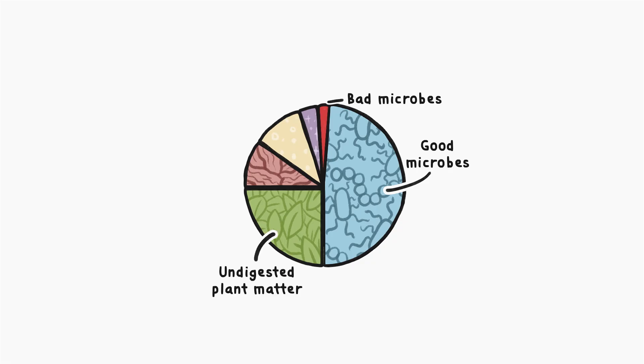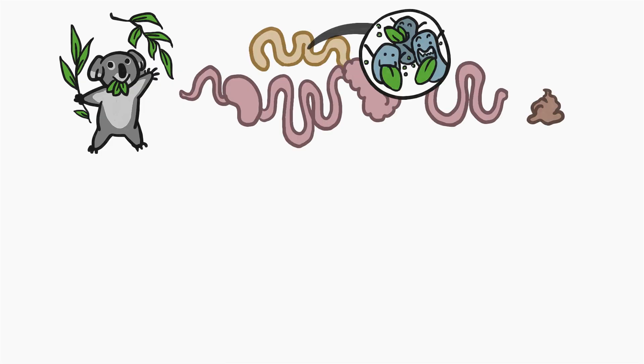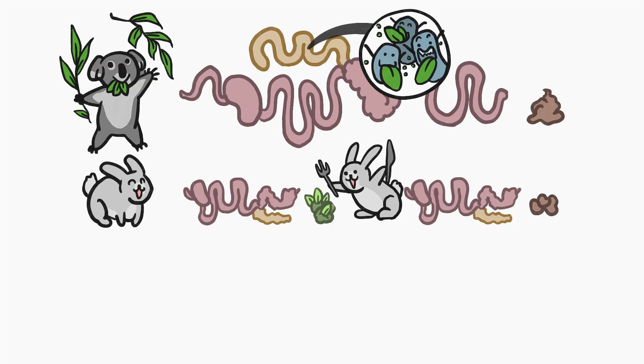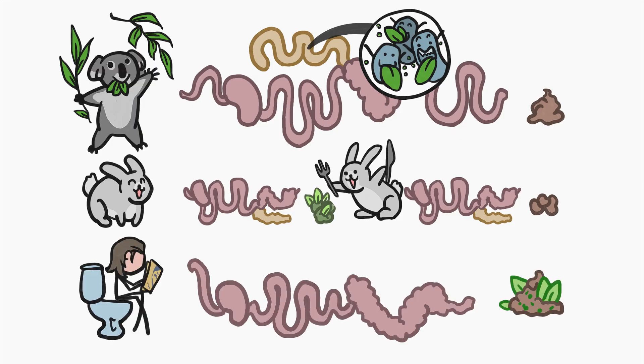The next slice of the poop pie is undigested plant matter. Mammals that regularly eat materials like cellulose or other vegetable fibers often have extra long digestive tracts with specialized plant-digesting enzymes and bacteria. Or alternatively, they eat their poop to give their guts another go at digestion. Humans don't do either of those things, which means that we often poop out a good portion of the plant matter we eat, including fiber and cellulose.